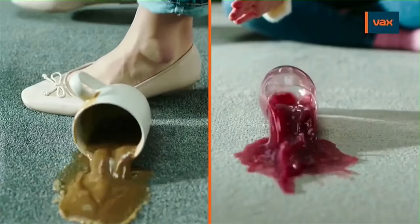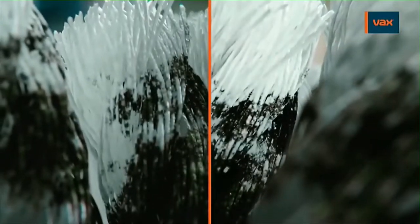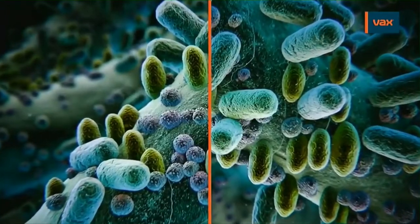Whether it's accidental spills, kids being kids, or deep down bacteria causing bad smells, there's more than one reason to wash your carpets regularly.